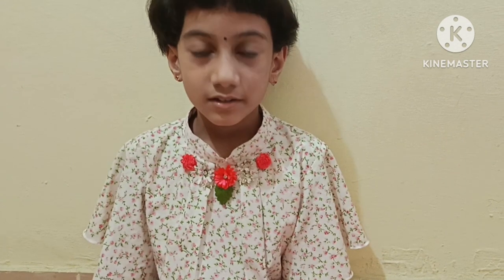Hi friends, my name is Nichasri. Welcome back to Prajna Nature YouTube channel. Today I will show you my third class books.